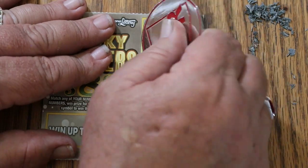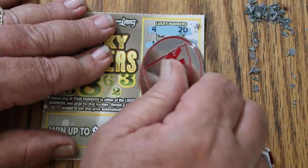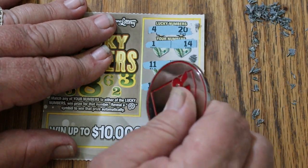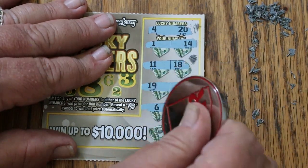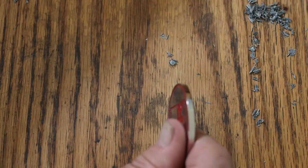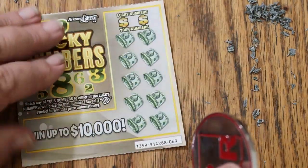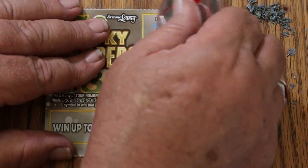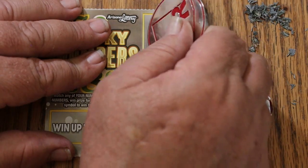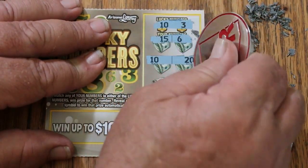Ticket 68: 4 and 20, 1 and 14, 11, 18, 19 and 2, 6 and 7, 16, 13. No. All right — this is the longest gap we've gone without a win. Ticket 69: 10, 3, 15, 6 — and there's our 10, and there's a win!